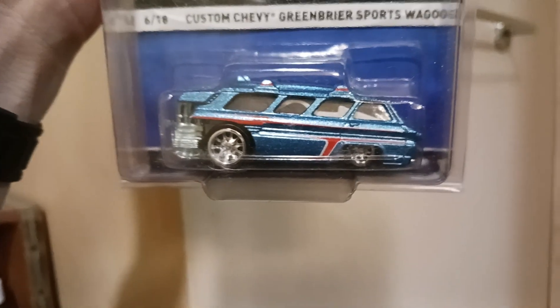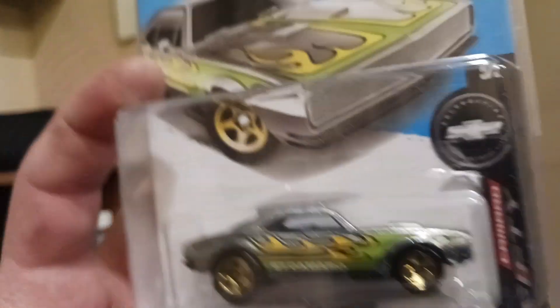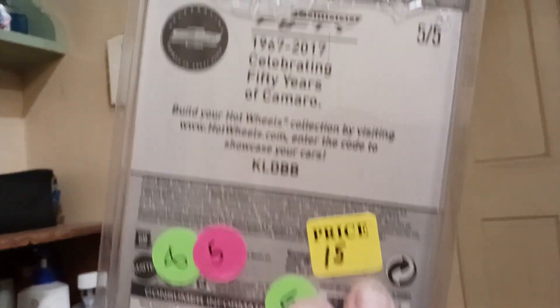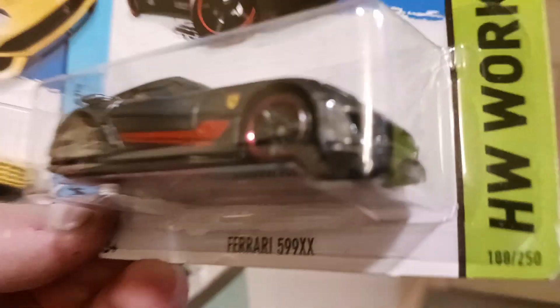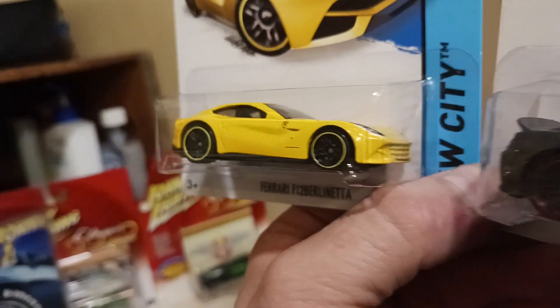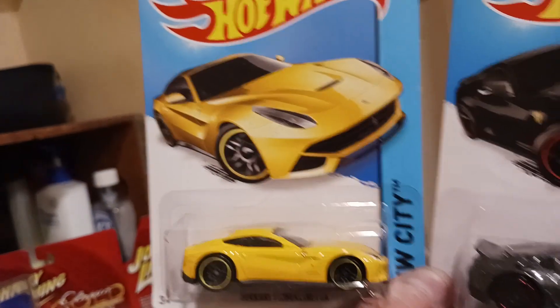It's both ridiculous and awesome. And then we've got a ZAMAC Camaro from back in 2018. And two Ferraris — the 599 XX, not the Super obviously, and then the F12. It's a good-looking car. Too bad it doesn't have side view mirrors though — that would be better.